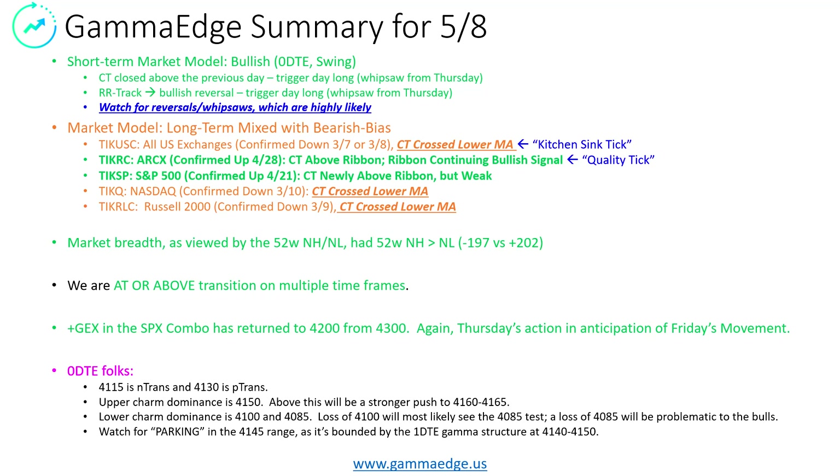Summary for today — a little bit more green than you're used to seeing. Our short-term market model has flipped again, bullish. We've had a lot of whipsaws, you'll see that here on the next screen. Our short-term cumulative tick model has closed above the previous day. This is a new trigger day long and what we call the railroad track pattern. It also has had a bullish reversal trigger day long. When we see this, just be aware that we could be starting a bull phase and things could be changing. That said, watch for reversals or whipsaws — highly likely in this environment.